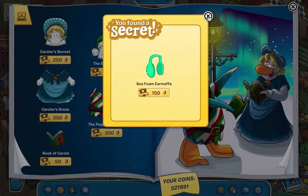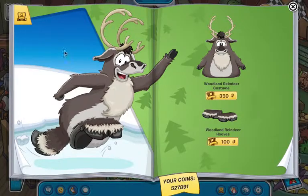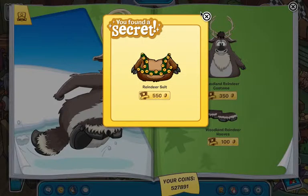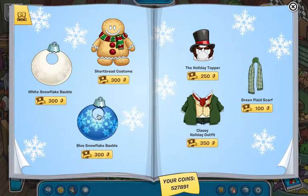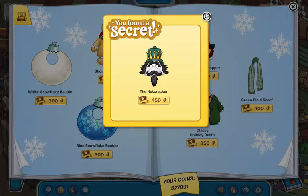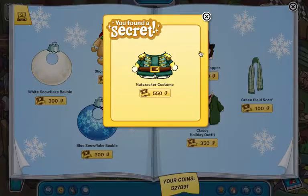Here you can find the seafo earmuffs. On the next page, here there is a reindeer suit, and here there is a reindeer head. And here there is a snow — there's the nutcracker, and then here there's the nutcracker costume.